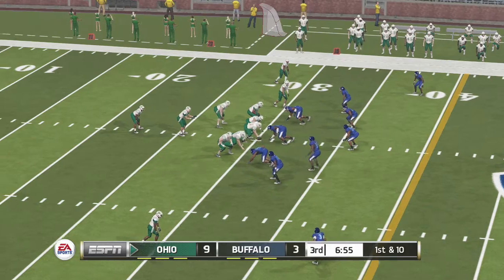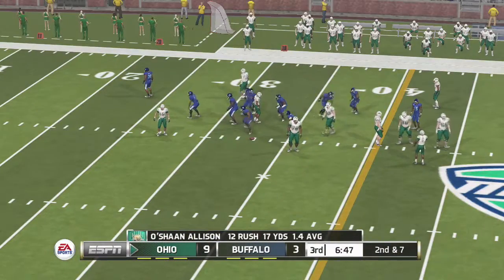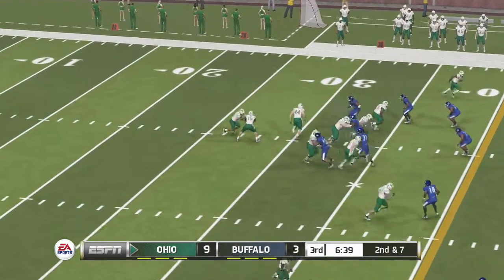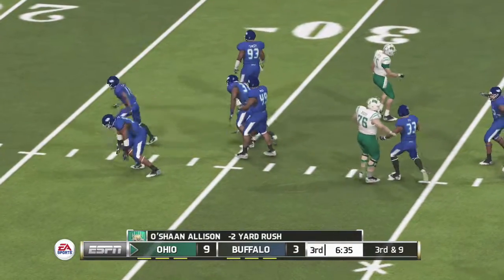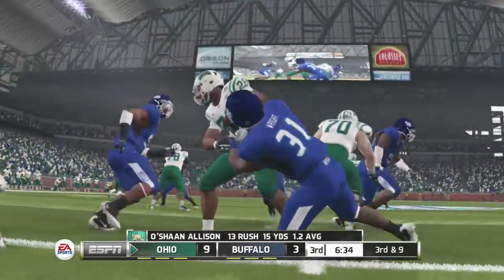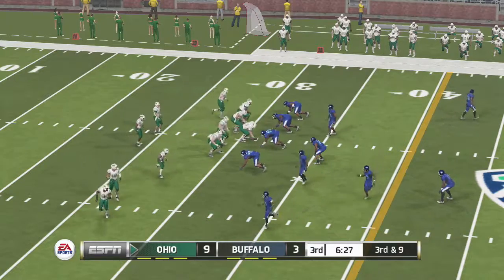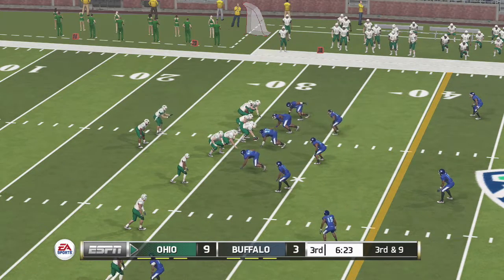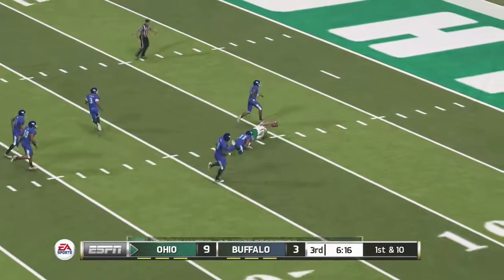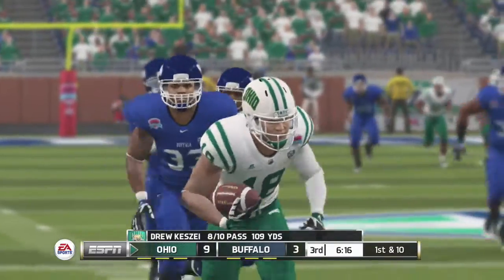He makes it out to maybe the 33-yard line. He's taken down at the 31-yard line. From their own 31-yard line, it's third down. Going deep. Found his man. Tackle made at the 12-yard line. The offense caught him flat-footed to convert that third and long. You can tell by the coach's reaction that that is a huge disappointment.